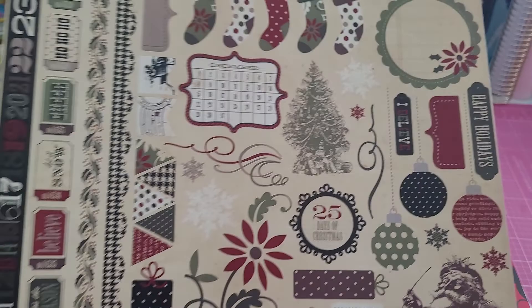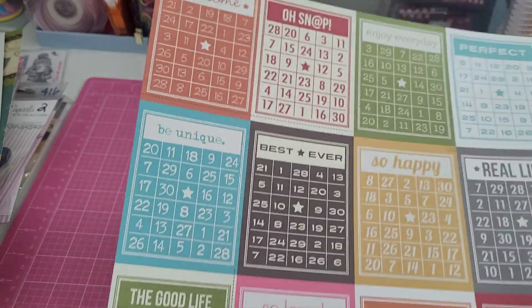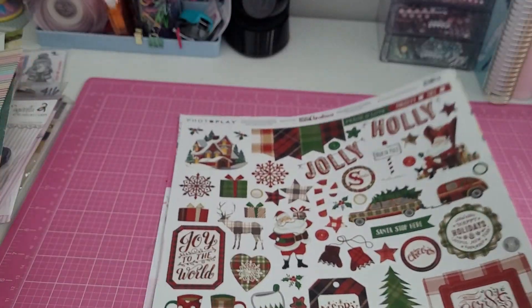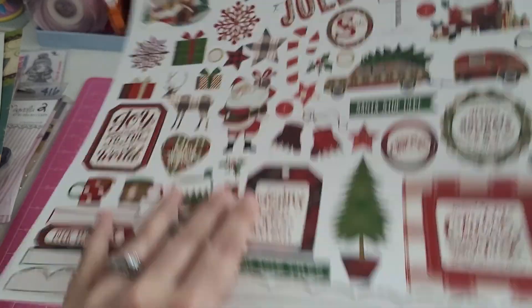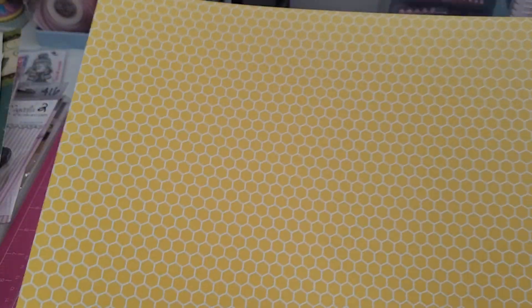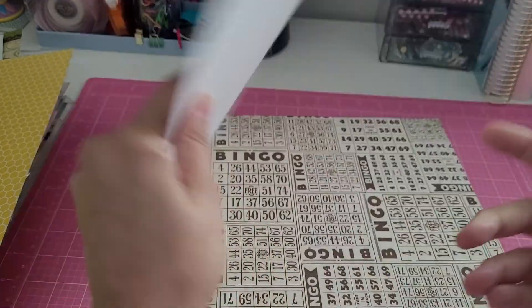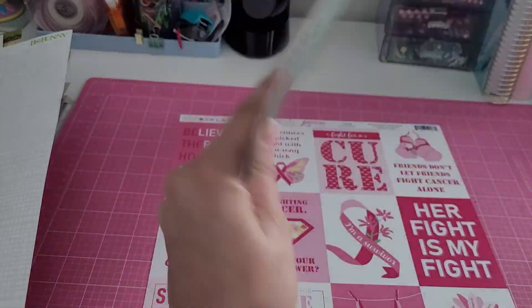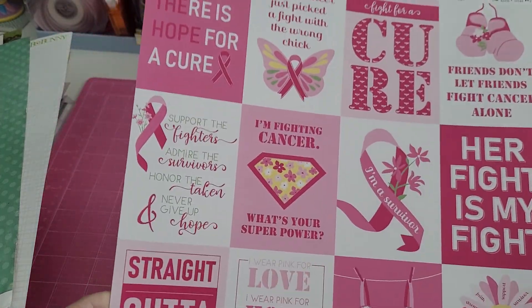Also 10 cents each: this sheet of Christmas stickers, a sheet of Mickey Mouse, bingo cards, another sheet of stickers, these banners with a fun honeycomb on the back, a fun chevron, some more bingo cards, and a piece of breast cancer cut-aparts.